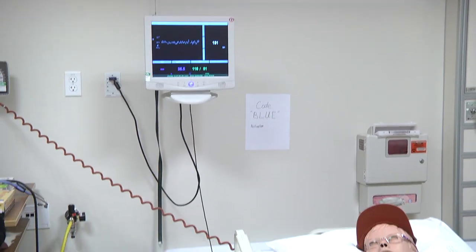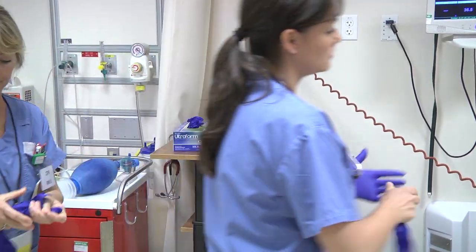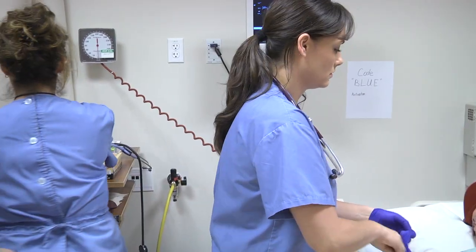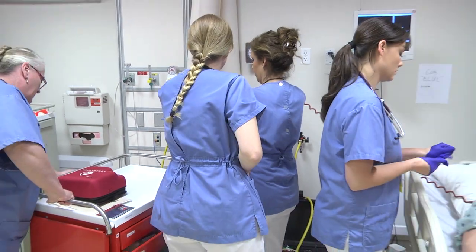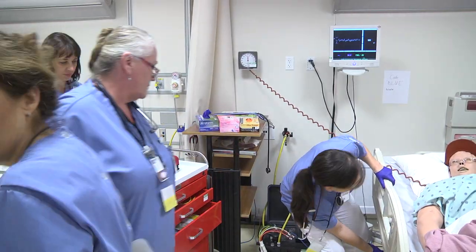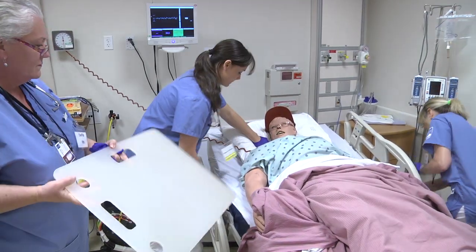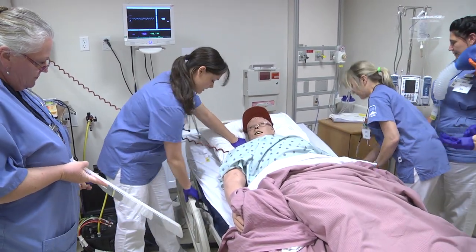Are you the first responder? I am. Can you tell me what happened? I have a 62-year-old male, two days post-op right hip replacement. He was talking and he just became unresponsive. He has a history of CAD and osteoarthritis. He doesn't have a pulse.